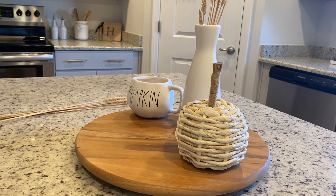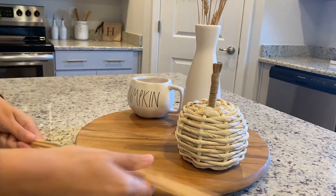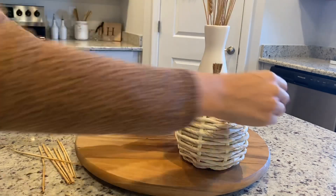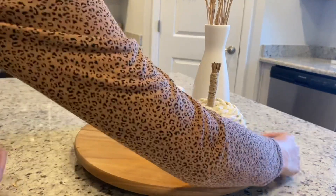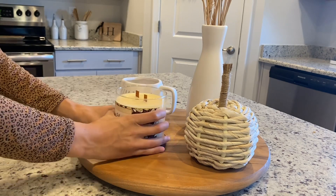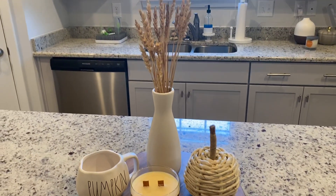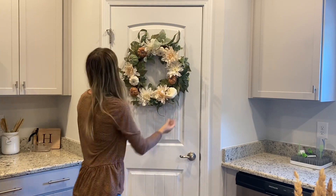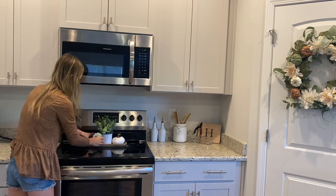I got this little turning tray from TJ Maxx, and I also found a Rae Dunn pumpkin mug there as well. The little white pumpkin is from Hobby Lobby, the vase is from Hobby Lobby, and the stems are from Hobby Lobby too. I wanted to keep the kitchen decor very neutral — not the traditional fall colors but more whites, greens, and browns. Next I'm going to switch out the wreath on the pantry door — I got it from Big Lots last year for only $25. Then I'll add a few little pumpkins over to the side of the kitchen.